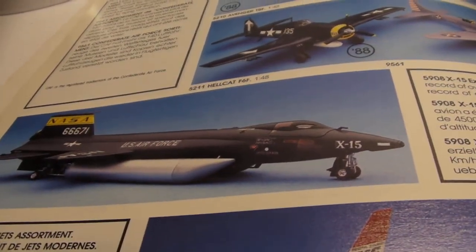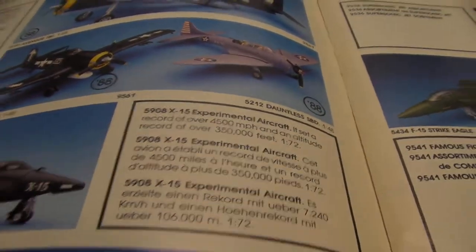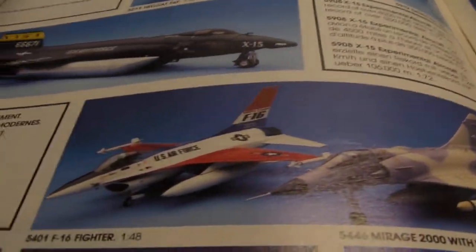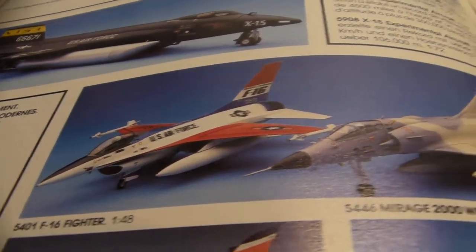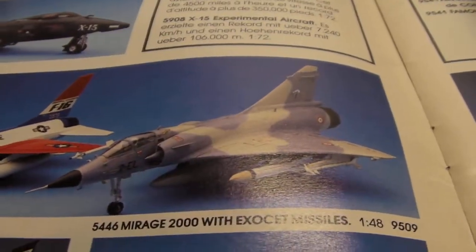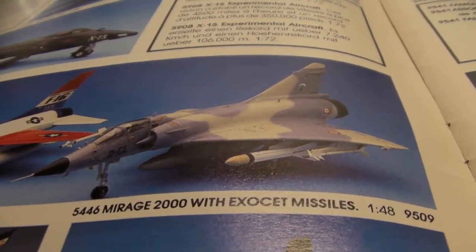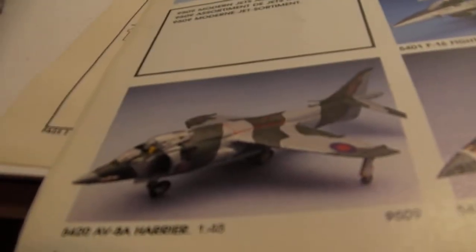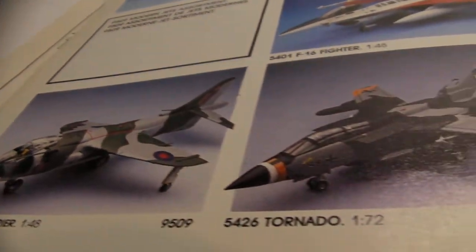And then the old X-15. I think this one's in 1/72nd scale, still pretty big because it was a big plane. And then there's the Thunderbirds F-16 in 1/48th scale, and then the Mirage 2000, and a Harrier. These are kits that all companies have put out.